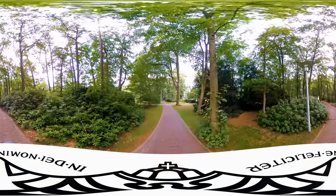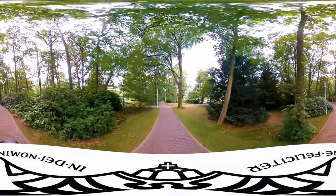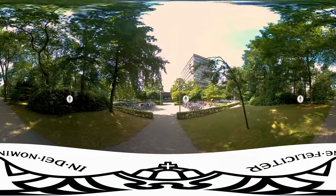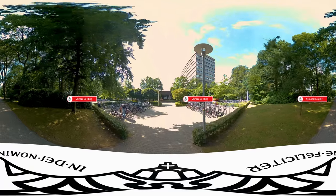Radboud University is proud of its modern facilities, but also of its green campus, and you can see why. Here you can see the Faculty of Social Sciences, which will soon move to a brand new building.